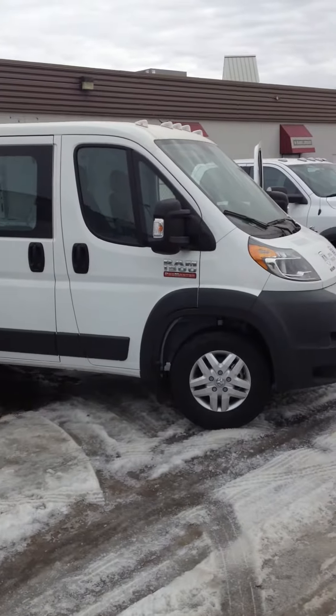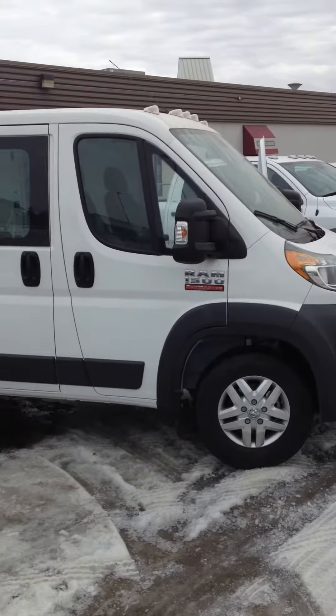Hey Sheila, it's Alex here from Londonderry Dodge, just going to send you a quick video here of the Ram 1500 Promaster.